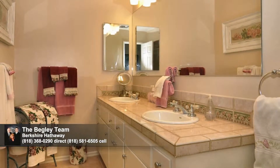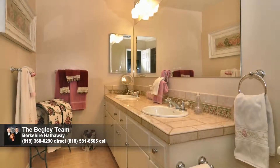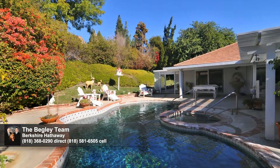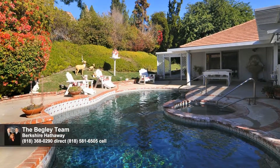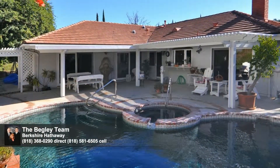One bathroom features a dual sink vanity. Other notable amenities include an interior laundry room, an oversized three-car garage with openers, and a wonderfully private backyard ideal for entertaining and relaxing, with a pool, spa, and generous patio with covered and exposed areas.